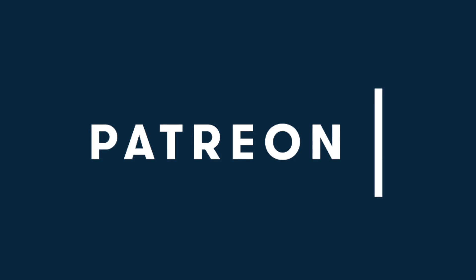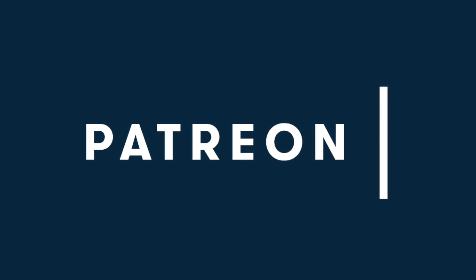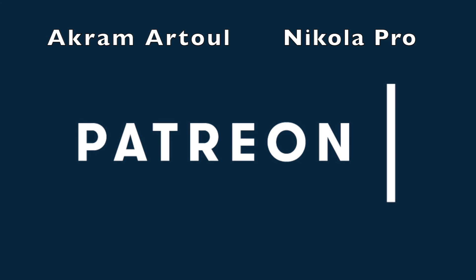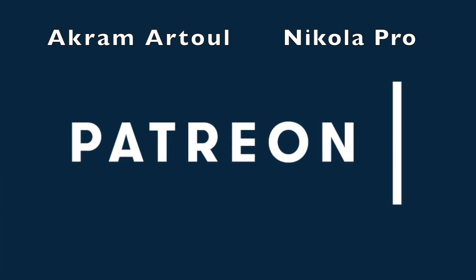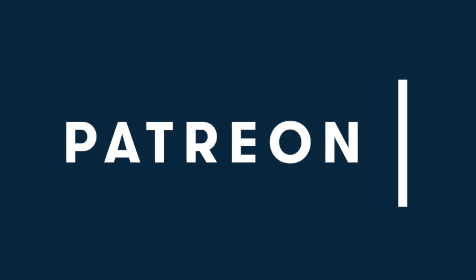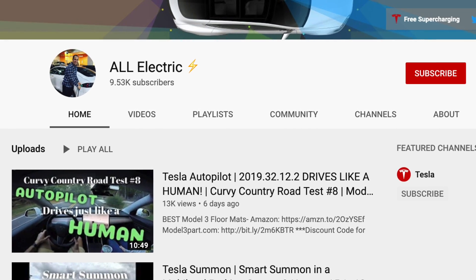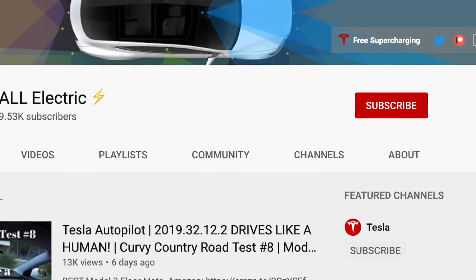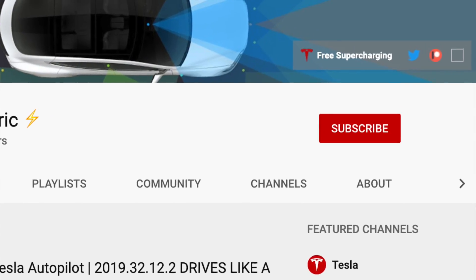I want to encourage you to head over to my Patreon and support this channel for as little as $1 a month. Special shout out to Akramatul and Nikolapro for supporting this channel at the top tier — thank you so much. If you like this video, please give it a thumbs up, don't forget to hit that subscribe button and share this video with a friend. I'll see you in the next one.